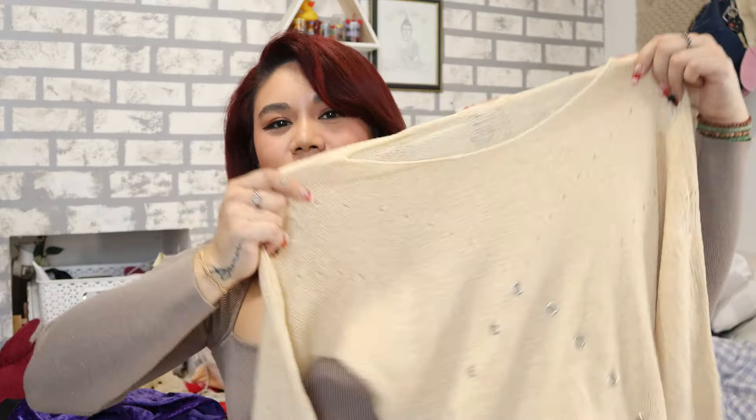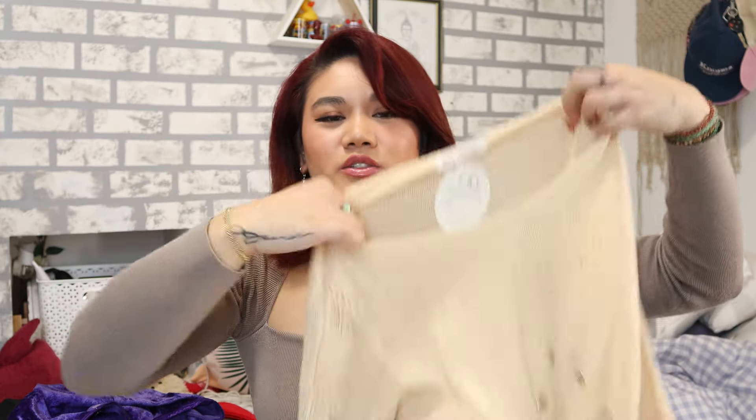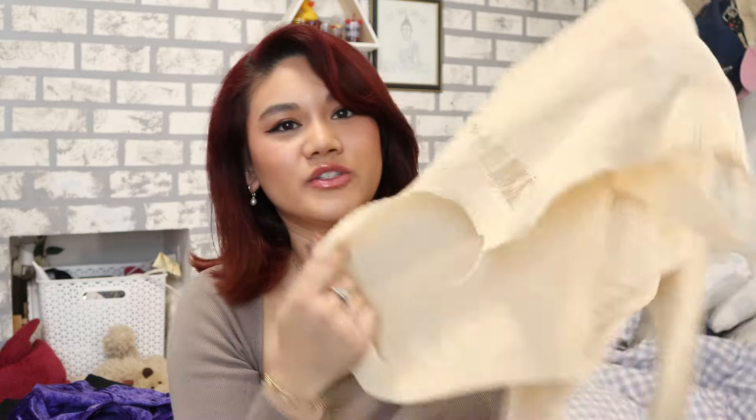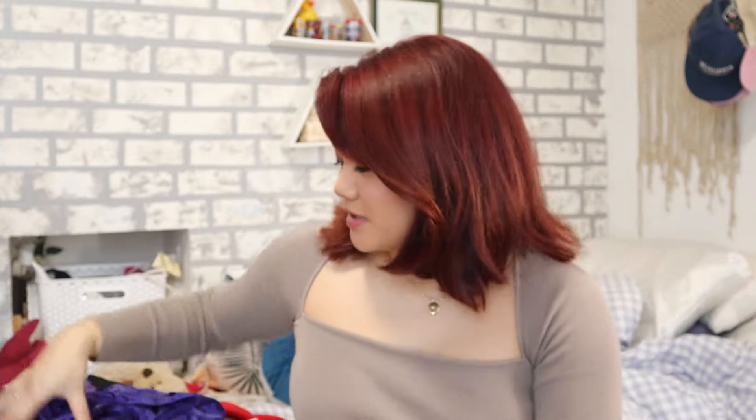First up, we have this really cool distressed cream top. I thought it was really cute for spring and summer season. It's very lightweight — it's like a knitted material. It still has the tag; it's from Lili Fashion. It's like a light sweater, perfect for those chilly spring or summer nights. It has distressing on the edge of the top and these really cool stud-looking details. I thought it was a little edgy, definitely my style. I could dress this up or down and incorporate it into my closet for fall season.